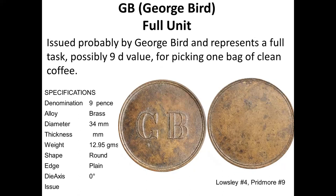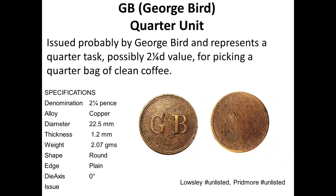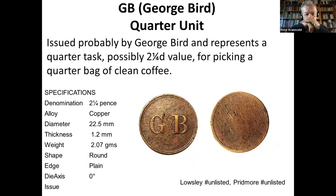Then there is George Bird. The full nine-pence token is 34 millimeters and about 13 grams. Then the half at four and a half pence, in copper. And then the quarter — two and a quarter pence — also with the initials GB for George Bird, who was a planter at that time.